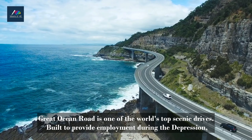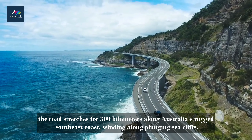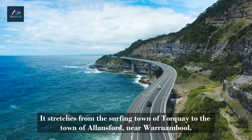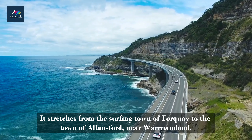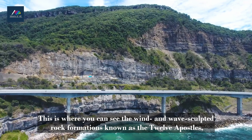Number 3. Great Ocean Road, Victoria. Great Ocean Road is one of the world's top scenic drives. Built to provide employment during the Depression, the road stretches for 300 kilometers along Australia's rugged southeast coast, winding along plunging sea cliffs. It stretches from the surfing town of Torquay to the town of Allansford, near Warrnambool.